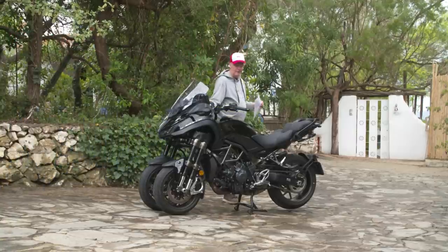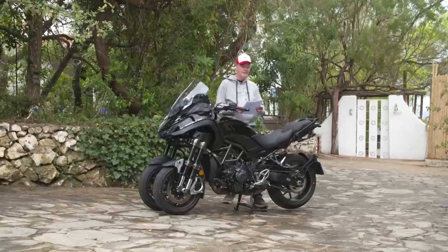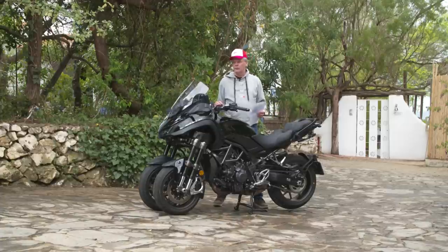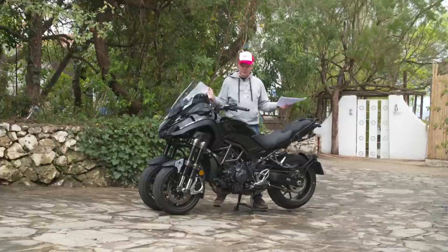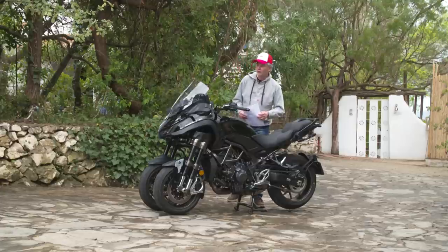Liebe Leute, wir wollen auch noch mal auf die technischen Daten der Niken GT gucken. Diese Maschine kostet 18.399 Euro in Deutschland und ist meines Erachtens auch schon verfügbar – wenn nicht, dann dauert das nur noch ein, zwei Wochen. Es gibt nur noch eine Farbe: Yamaha Black, also schwarz. Das finde ich ein bisschen schade – die alte gab es, glaube ich, in zwei Farben. Aber jetzt haben sie wohl gesagt: nee, komm, schwarz soll sie sein.